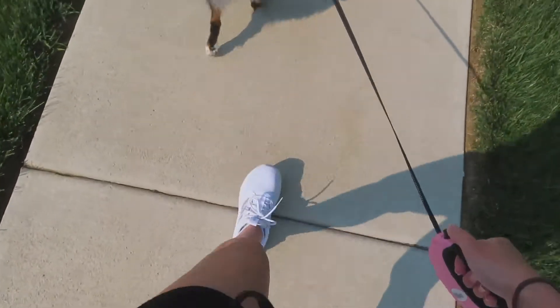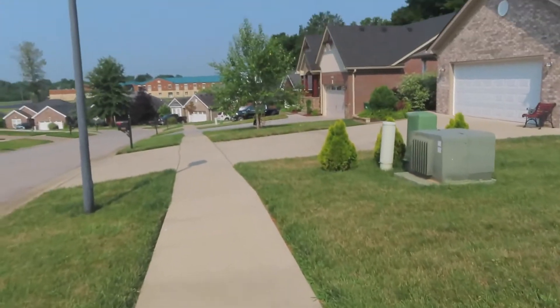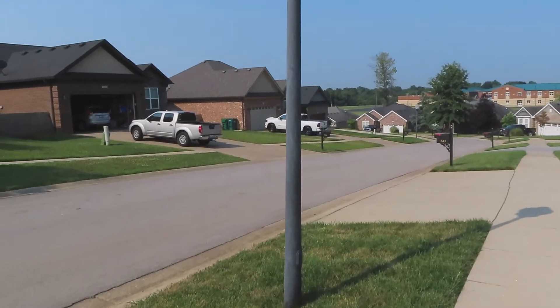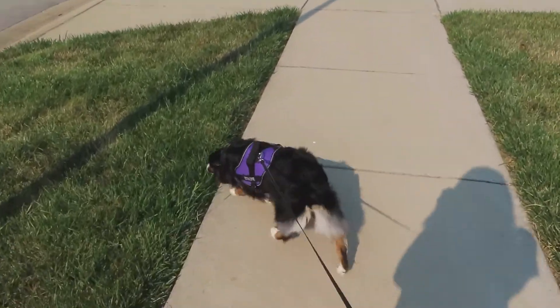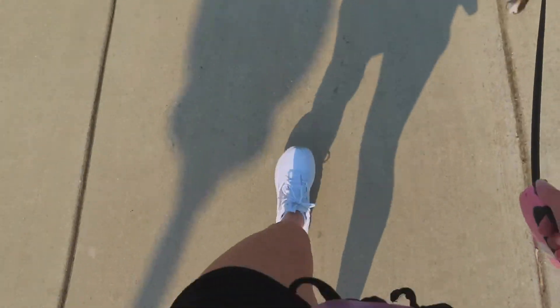Then I take Dixie out for a walk around our neighborhood. This helps her to get some of her energy out and we both really enjoy it. It was pretty hot today so we kept it short so that we didn't overheat.